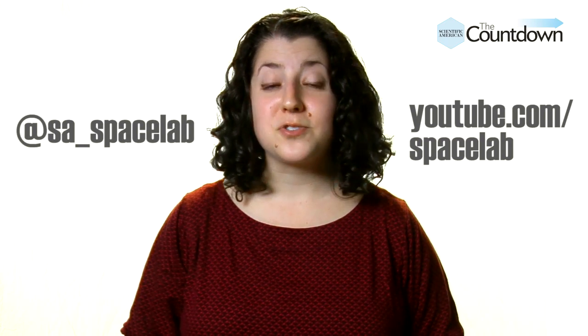I'm Sophie Bushwick, and that's your Countdown. For more episodes of our show and other spacey stuff, visit the Spacelab channel on YouTube or follow us on Twitter at SA underscore Spacelab. And if you've got any topics you'd like to see in the future, let us know in the comments.